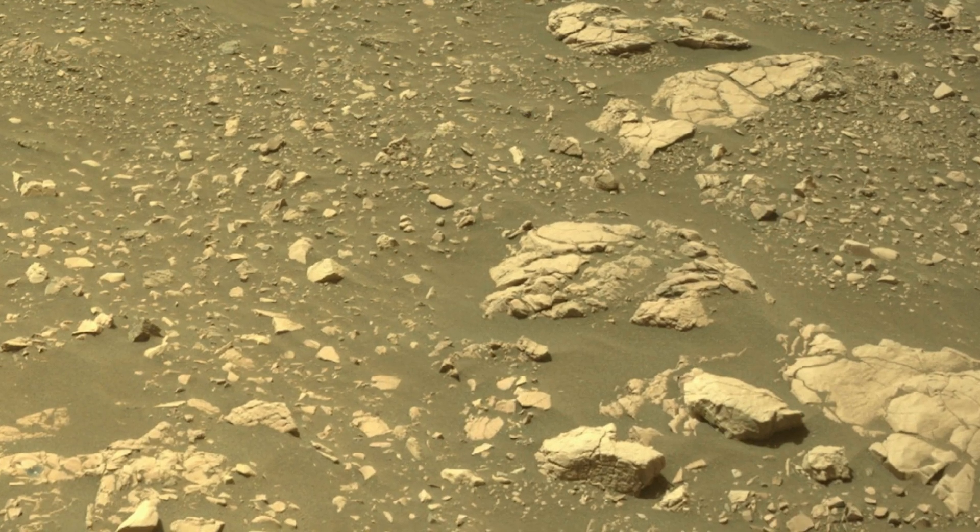Because of the fine grain size of this rock, we think it has a higher potential to preserve signs of ancient life.